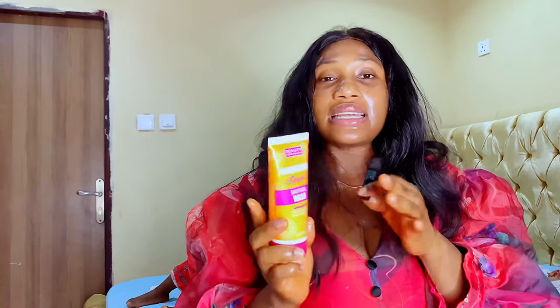Niacinamide helps to build keratin, which is a form of protein that helps to keep your skin healthy and youthful. Niacinamide also helps to control oil production, fight enlarged pores, and helps with hyperpigmentation and dull skin. It rejuvenates the skin, has hydrating benefits, and helps to protect your skin against the harmful rays of UVA and UVB.